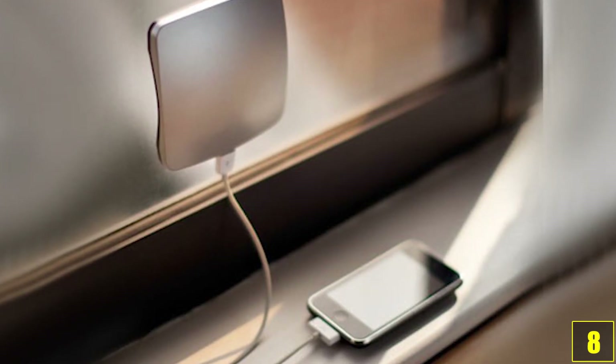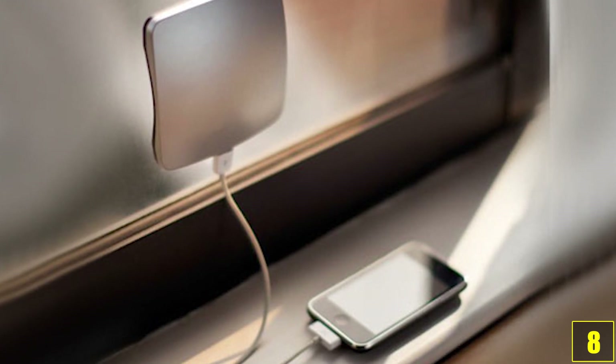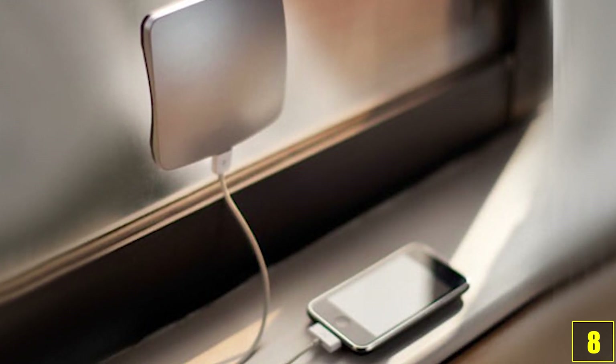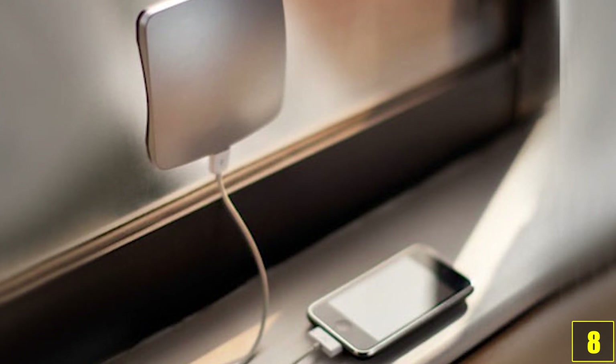If you don't happen to have a drink with you, invention number 8 is your best bet. This solar-powered charger supplies free energy to your device and can easily be put up on any window in a train or coffee shop through its suction cups.